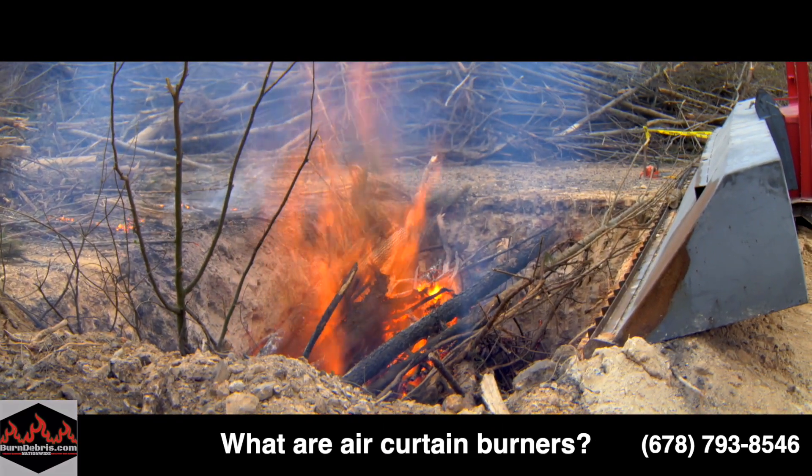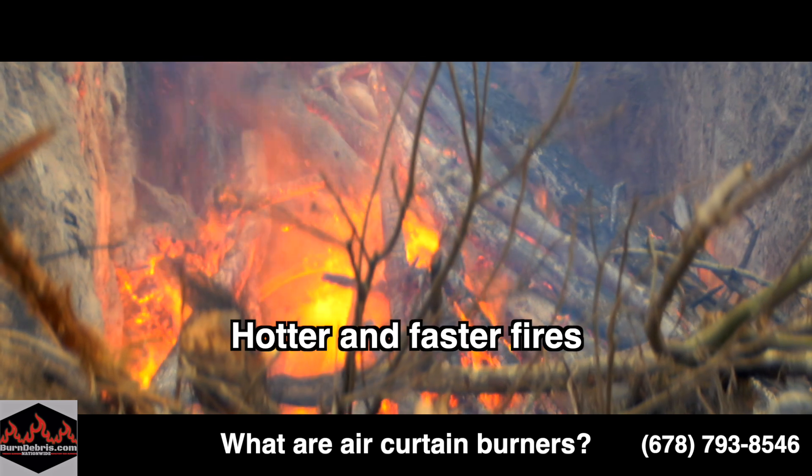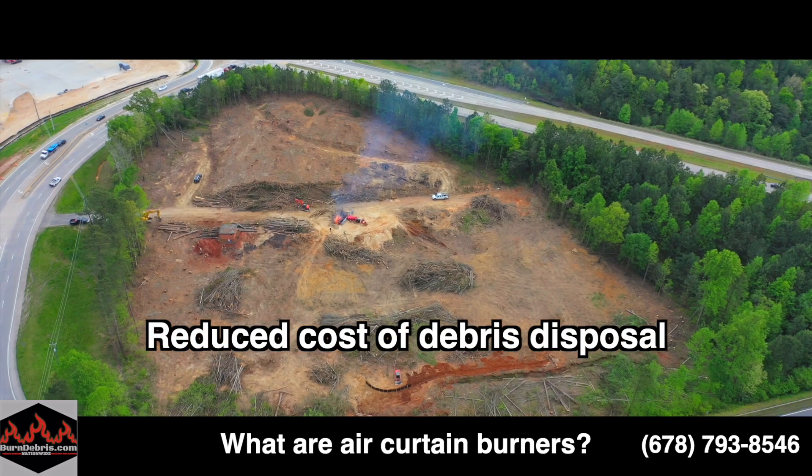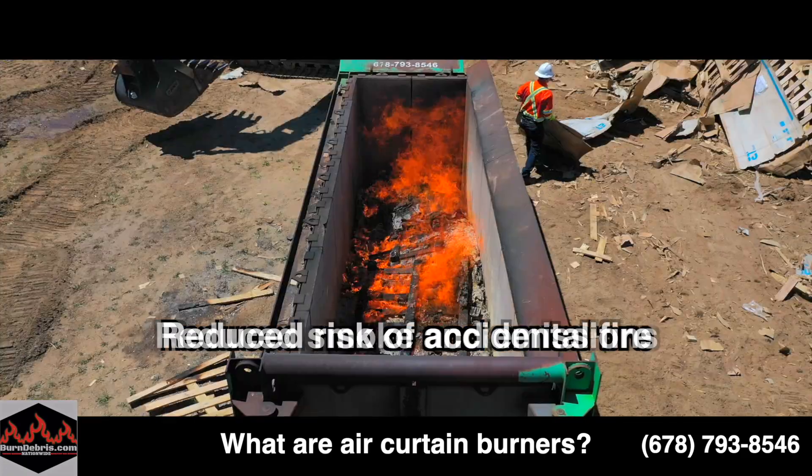All of this has four main advantages. First, hotter, faster burning fires. Second, reduced cost of debris disposal. Third, reduced smoke and emissions. And fourth, reduced risk of accidental fire spread.